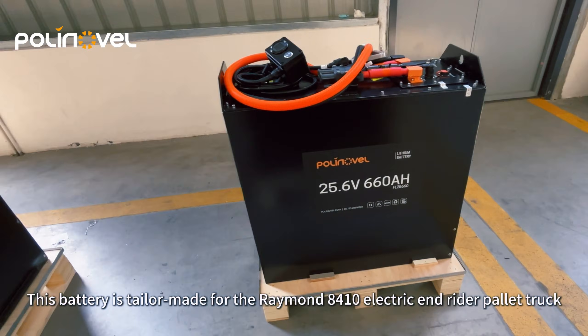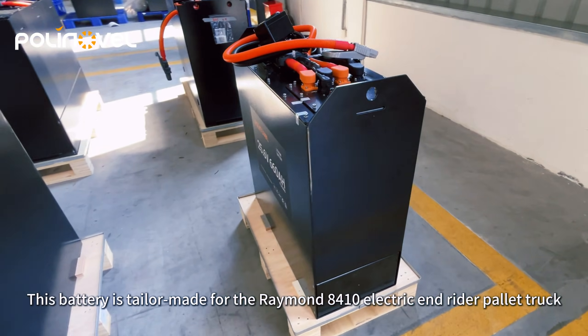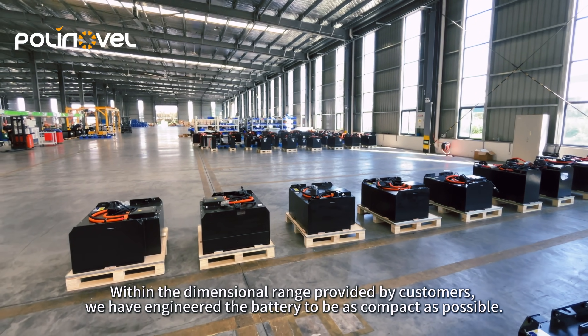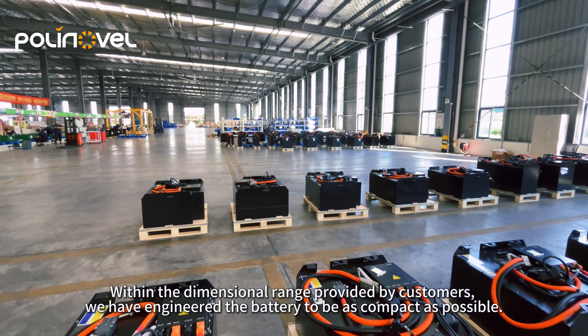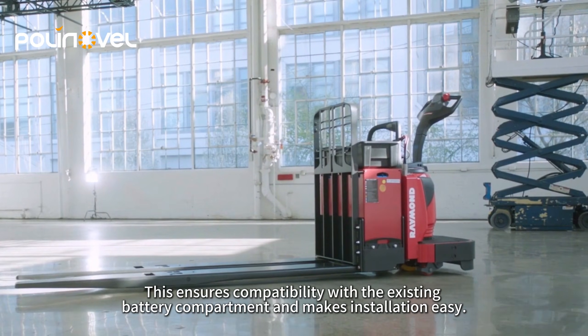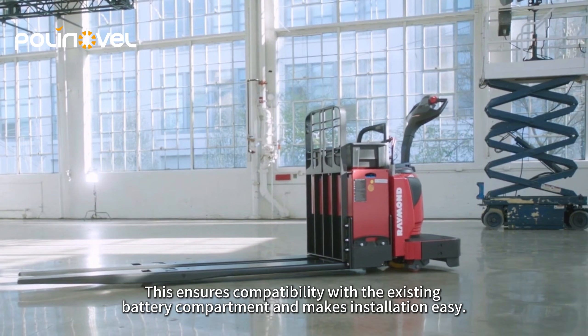This battery is tailored for the RIMON 8,410 electric rider pallet truck. Within the dimensional range provided by customers, we have engineered the battery to be as compact as possible, ensuring compatibility with the existing battery compartment and making installation easy.